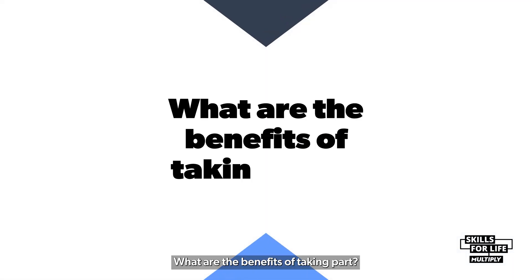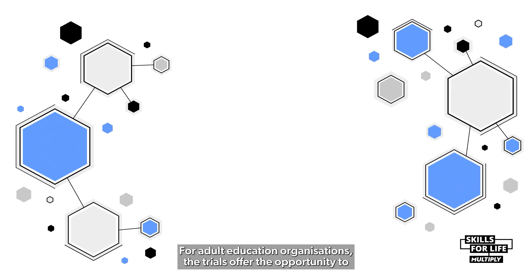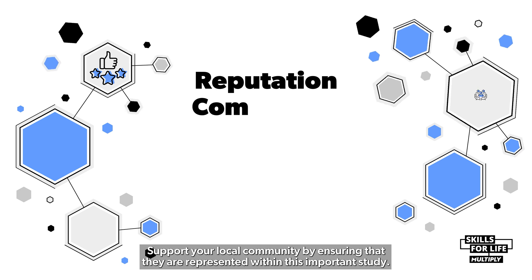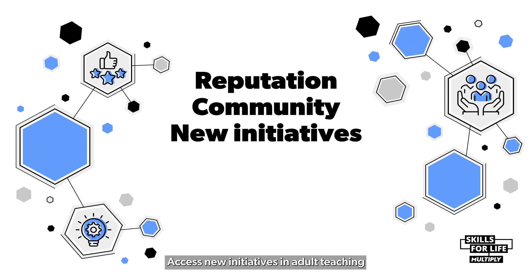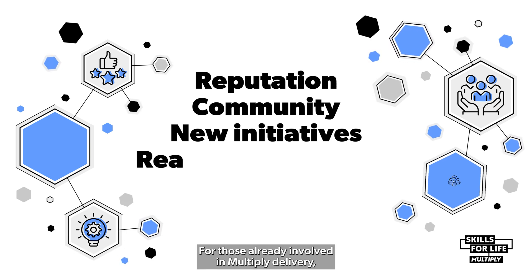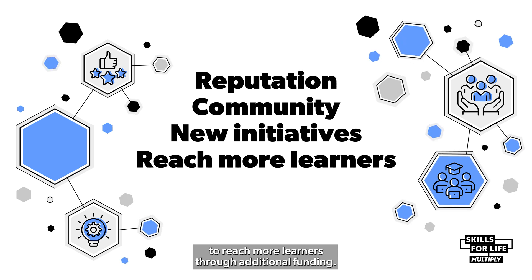What are the benefits of taking part? For adult education organisations, the trials offer the opportunity to enhance your reputation by demonstrating your commitment to evidence-based practice, support your local community by ensuring they are represented within this important study, and access new initiatives in adult teaching, equipping you with promising approaches to improving learner outcomes. For those already involved in Multiply delivery, the trials also offer an opportunity to expand your provision to reach more learners through additional funding.